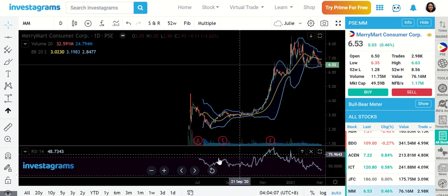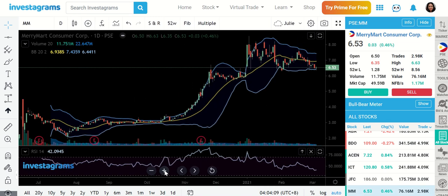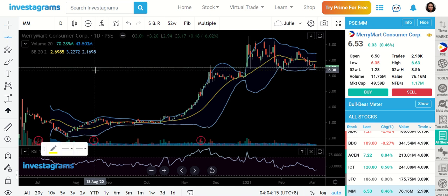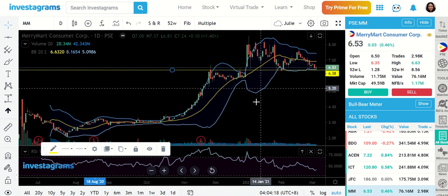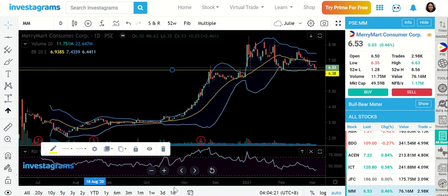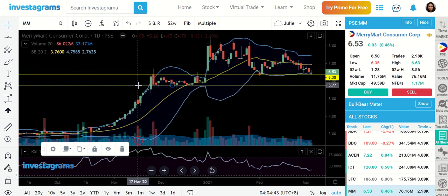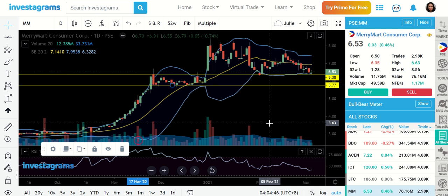Mary Mart — we dropped, we're now back at the support area. I'm not really sure if this is going to hold, but good if it is, because right now that's our support level and we are seeing foreign buying. I also like the fundamentals of Mary Mart — this is a strong company. Looks like we are holding at this key area, 638. So try to get in as near as you can to that level. Maybe do a test buy just in case it drops — at least you still have some buying power to buy more when it reaches 577.